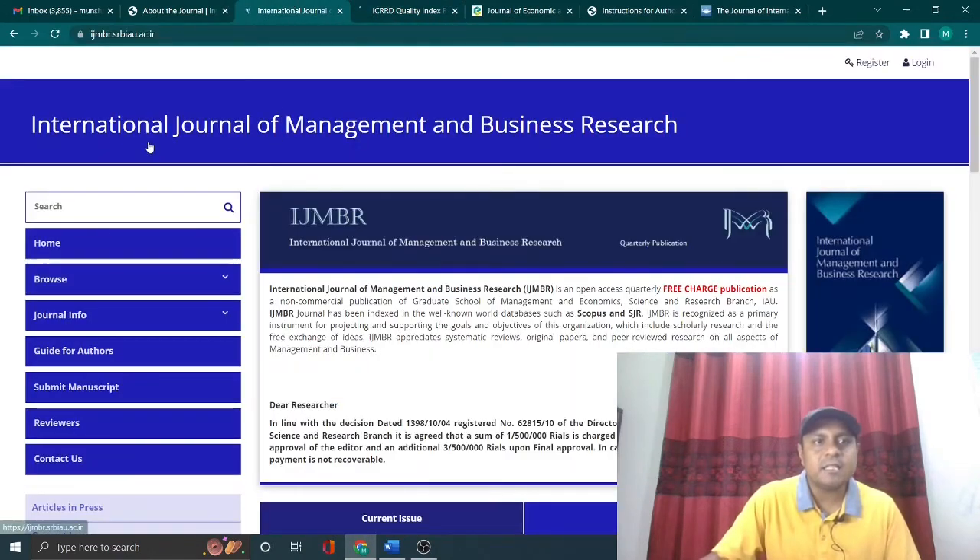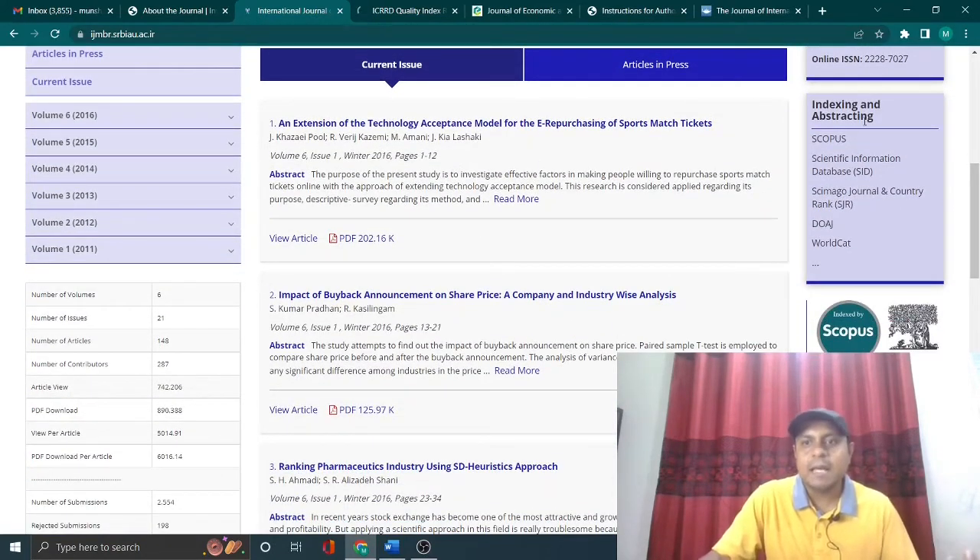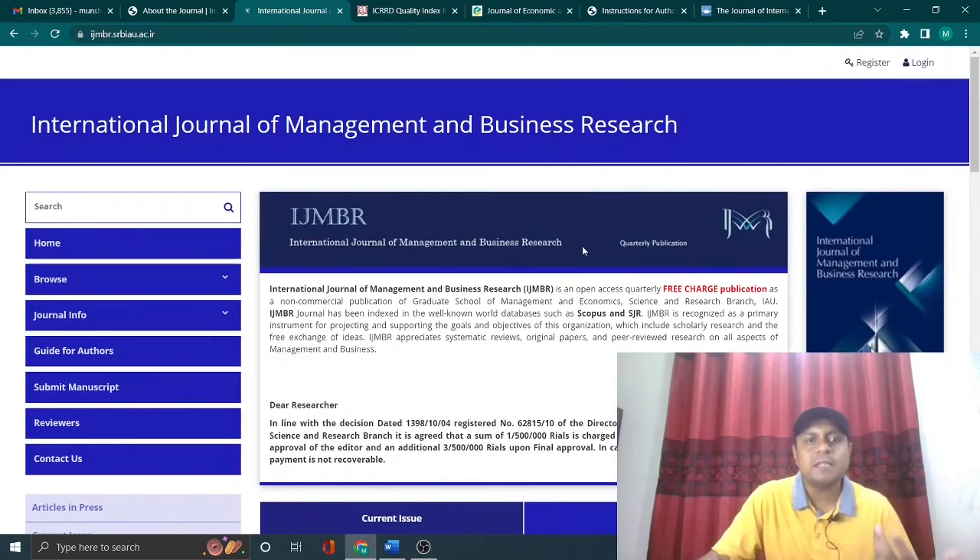The next paid journal is the International Journal of Management and Business Research. This is also a very good platform with a rigorous peer review process, and it is Scopus indexed. If you publish in this journal you have to pay 150 to 200 dollars, but it follows a double-blind peer review process that is very rigorous. You will not be charged until your paper is finally accepted — I am referring only to journals with very good reputation and rigorous peer review.